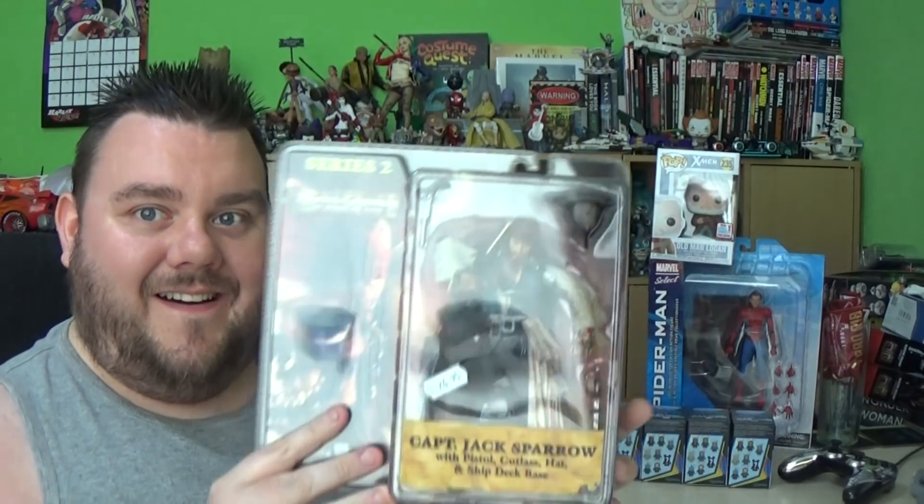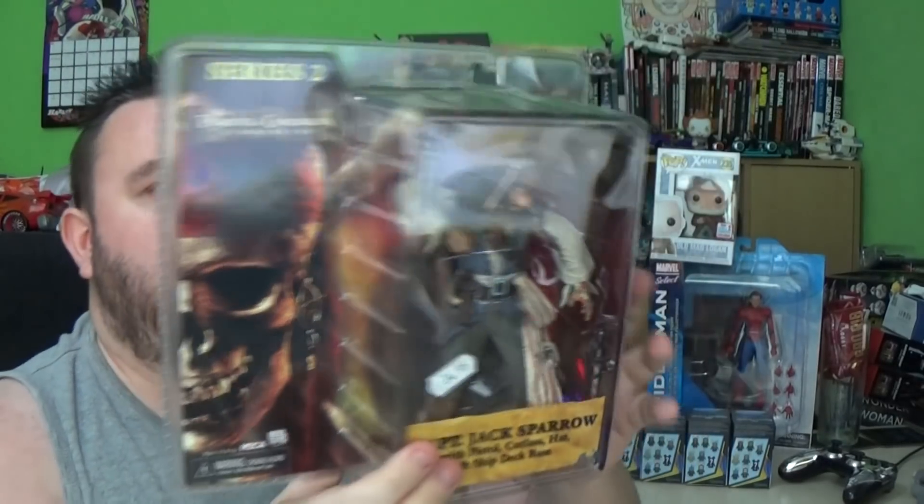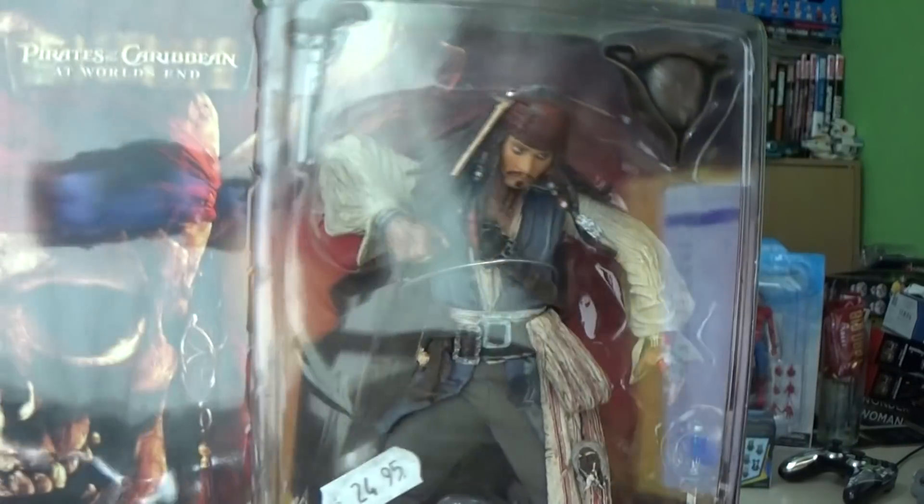And then finally, one thing I picked up which I was quite surprised to find — because I think this is pretty old now — Captain Jack Sparrow. This is Series 2 of Pirates of the Caribbean: At World's End by NECA Real Toys. I haven't seen one of these in the flesh before. They only wanted 24.95 euros — which works out at about 20 quid, maybe. It was cheaper to buy in Europe. And I haven't got a Jack Sparrow figure, so I'm really excited to have that in the collection and really excited to review it.